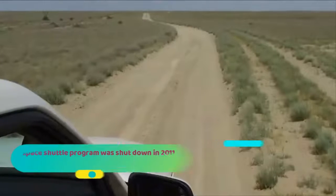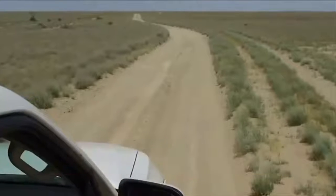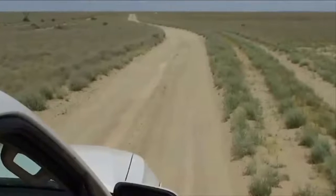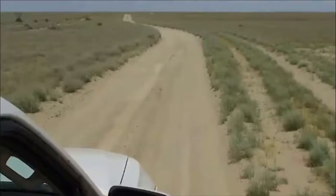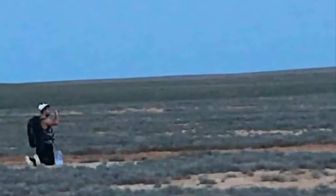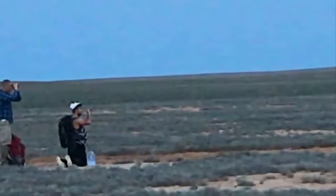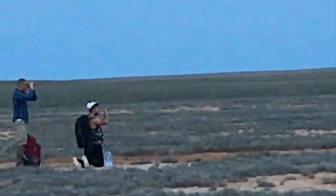Ever since the US space shuttle program was shut down in 2011, Baikonur has had a monopoly on missions to the International Space Station, making it the world's largest operational spaceport. Of course, this means that the site is also heavily guarded, and as the explorers approached from a distance, they became increasingly uneasy.